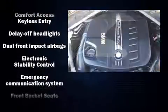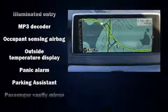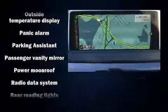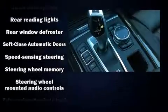BMW ensures the safety and security of its passengers with equipment such as dual front impact airbags with occupant-sensing airbag, brake assist, an emergency communication system, and four-wheel disc brakes with ABS. All-wheel drive enhances stability in unpredictable circumstances.